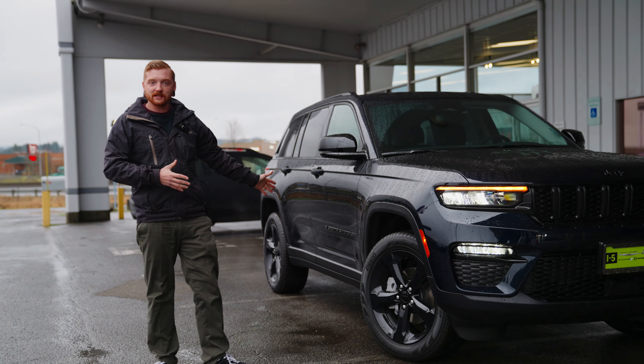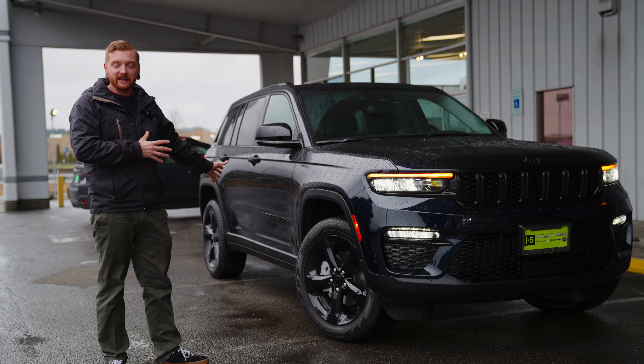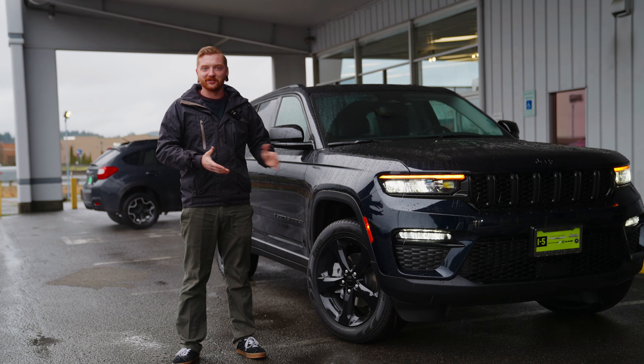This has the customer preferred package as well, so it's going to be set up for towing. It's got some amazing features on the inside, outside, and it's here on the lot ready to drive home today.